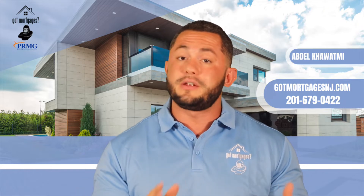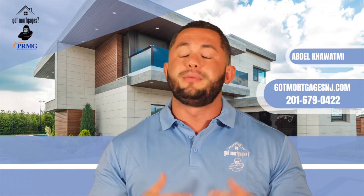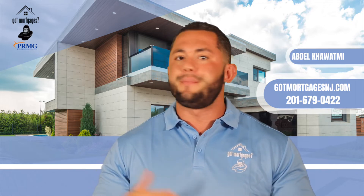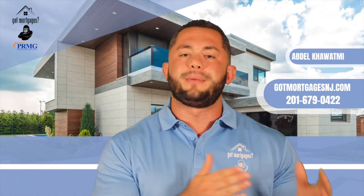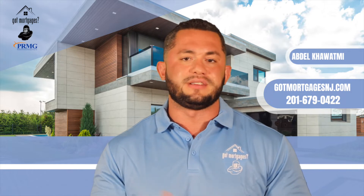You usually need the standard professionals involved: buyer's agents, seller's agents if they're involved, buyer's attorney, seller's attorney, appraiser, inspector — but you also now need to get a licensed contractor involved. It can't be done by mom and pop or somebody you know. It must be a licensed contractor, as they will start getting paid in draws. They must be vetted by us, and you need to make sure they have the correct qualifications to perform specific jobs and duties.